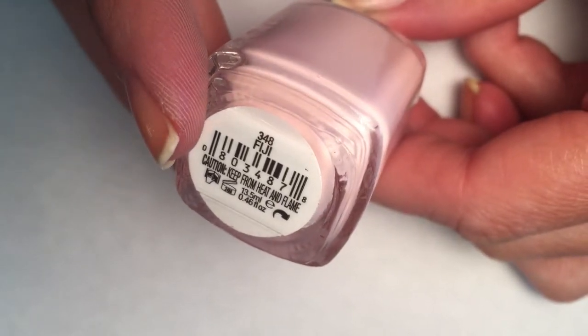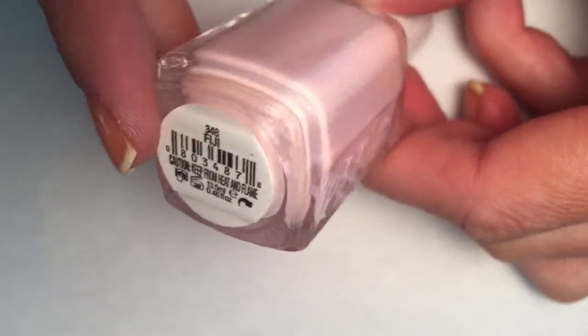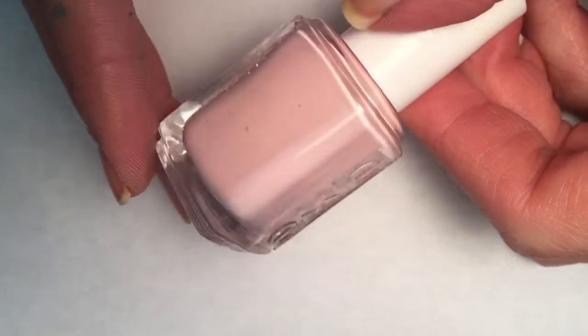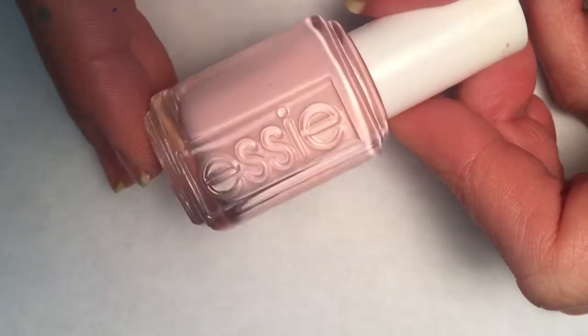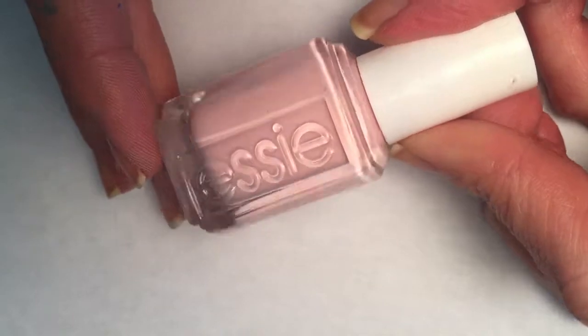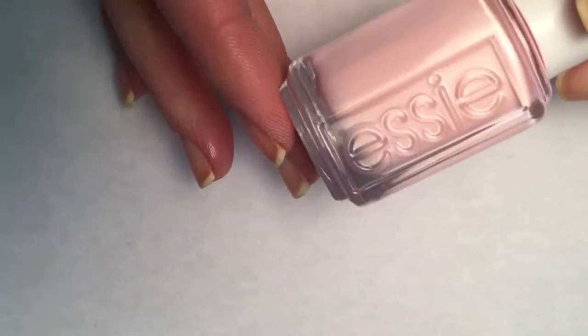The first polish I'm going to feature in this new series is Essie's Fiji. This is actually my very first Essie polish that I bought. I bought it on the recommendation of Nicole at Young Wild and Polished here on YouTube — I'll leave her link below so you can check her out. She's very cool, I love her.